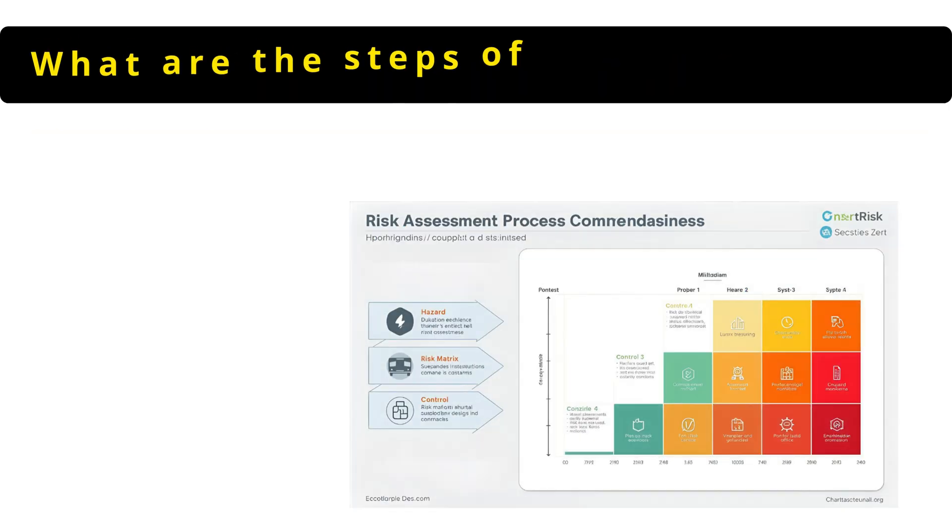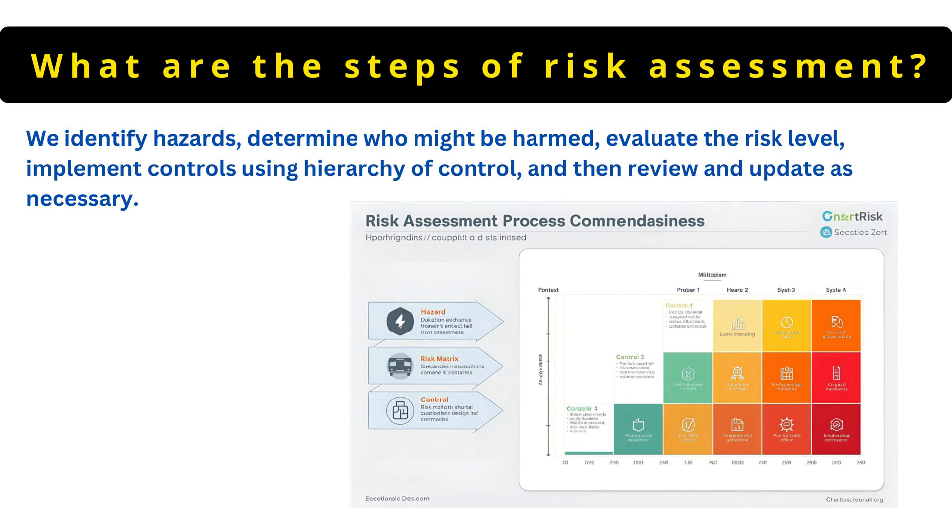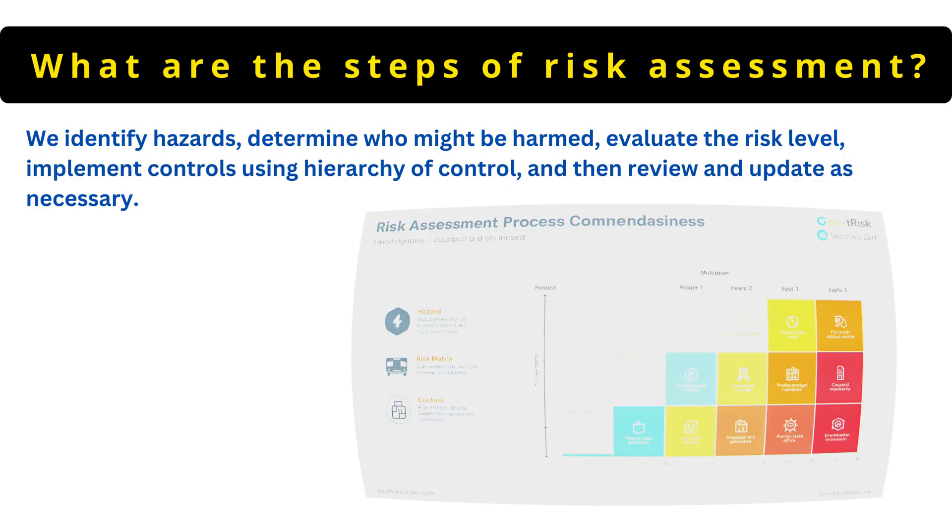The next question is: what are the steps of risk assessment? We identify hazards, determine who might be harmed, evaluate the risk level, implement controls using hierarchy of control, and then review and update as necessary.